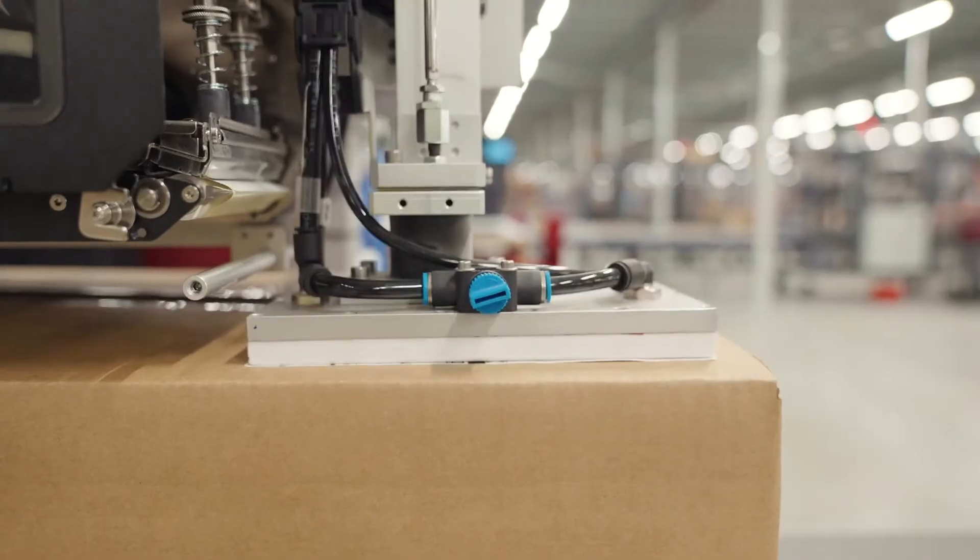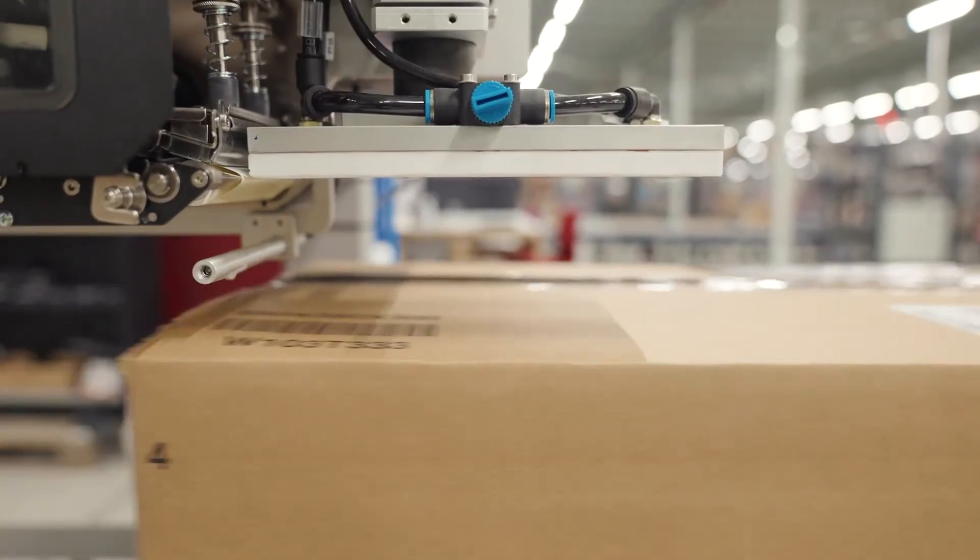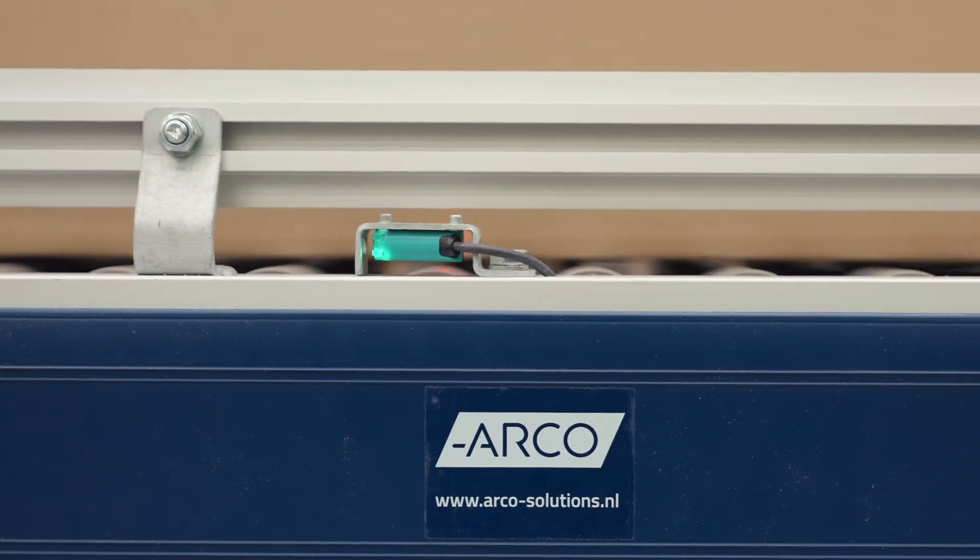Where it was a relatively manual process, labor intensive, now we see machinery took over the box creation and the transportation through the warehouse, which of course helps in our efficiency.